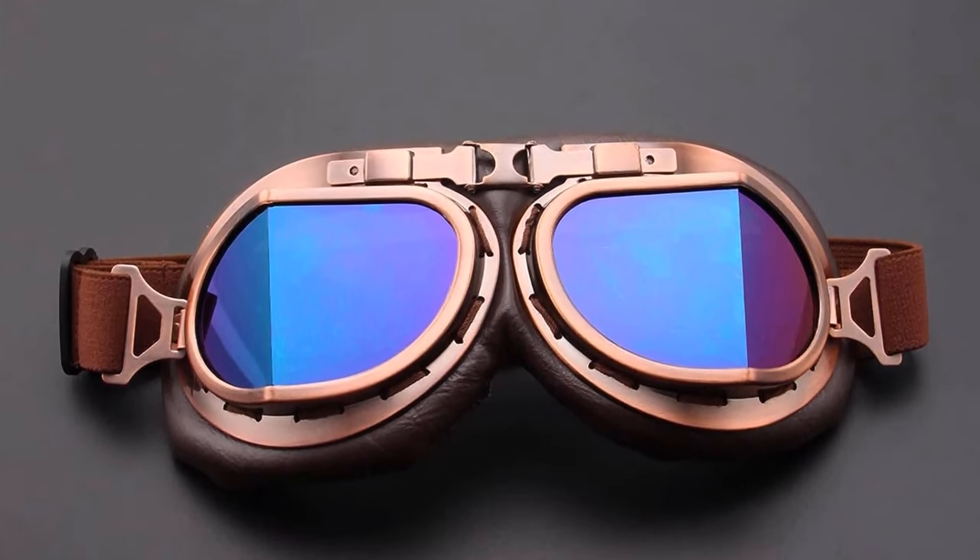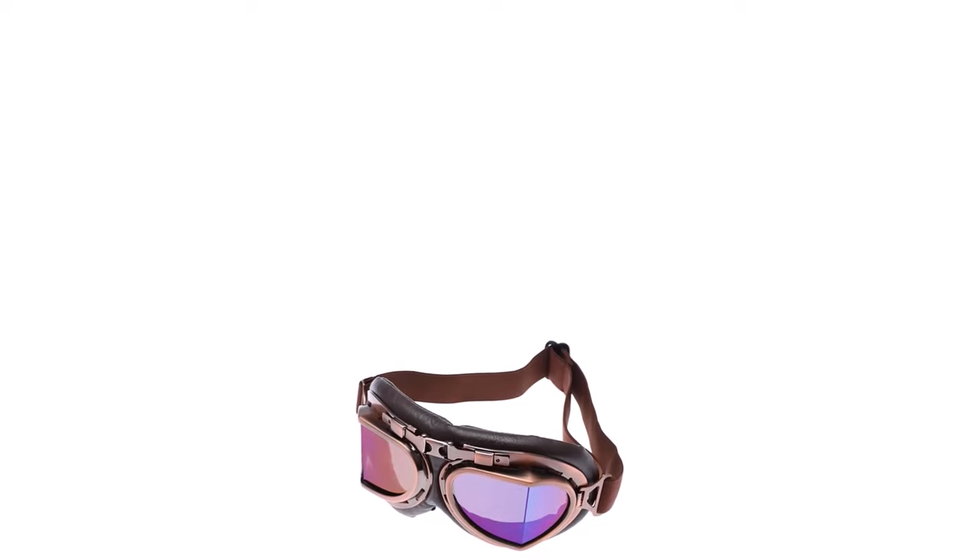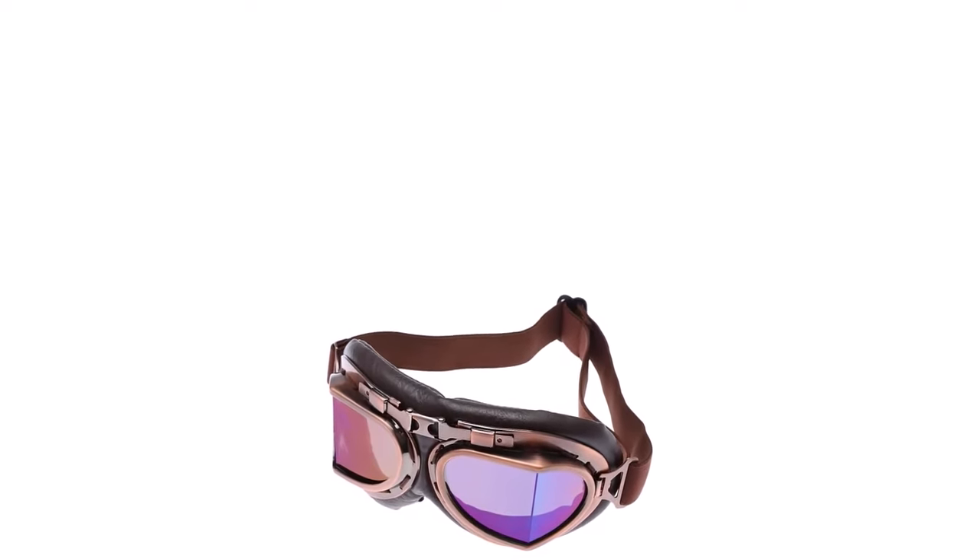These ATV goggles are super lightweight with a bendable frame. You can store them into the racing goggles glasses pouch easily and conveniently no matter where you go.